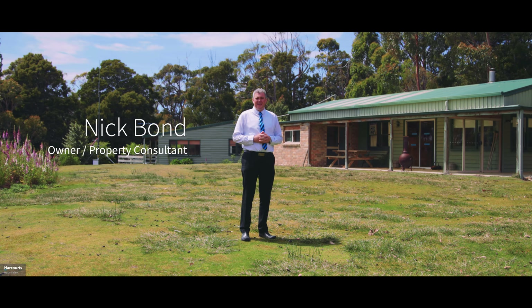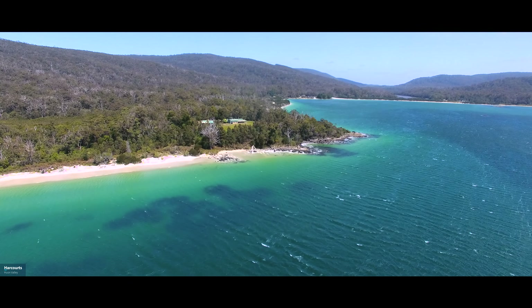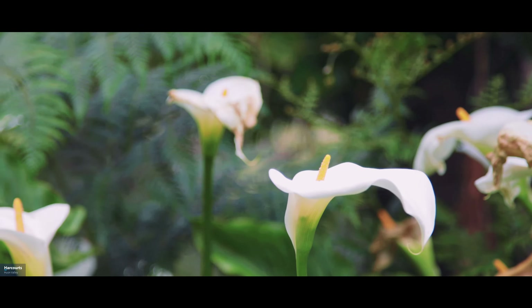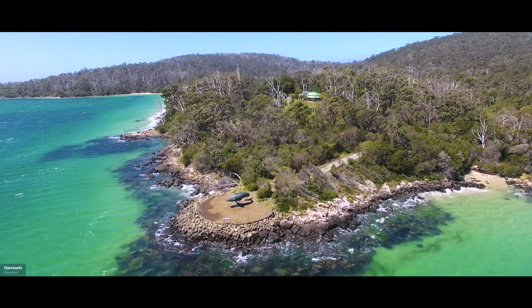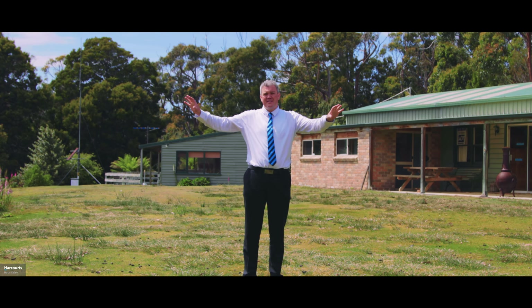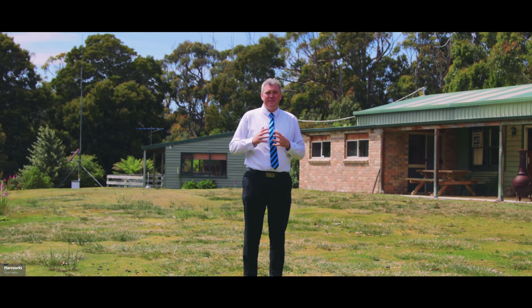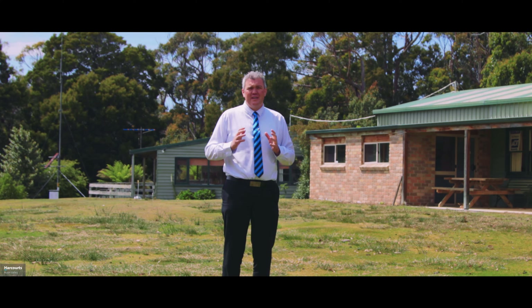Hi, it's Nick Bond from Harcourts, and today I'm really excited to bring you 952 Crockel Creek Road in Research. We're as far south as you can drive in Tasmania at the end of the road, surrounded by the Southwest World Heritage Area, situated on three acres with beaches either side of the property, stunning views and an amazing private position which is something that is unrivalled and very hard to find anywhere in Australia. Let's have a look around and see what is on offer at this amazing property with so many possibilities.